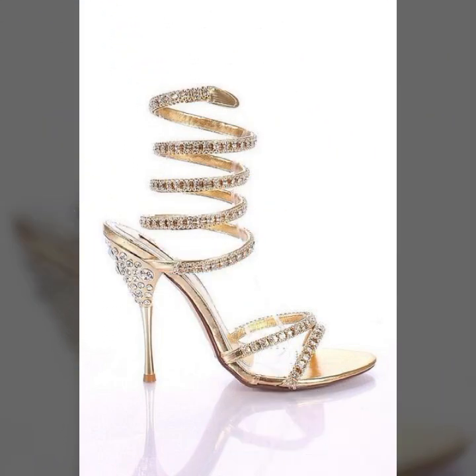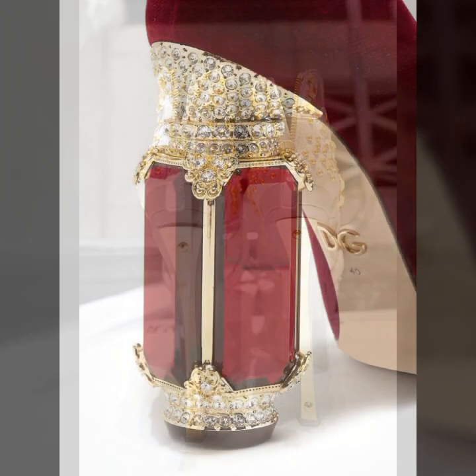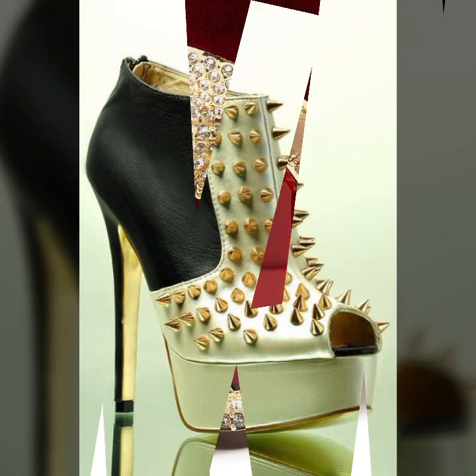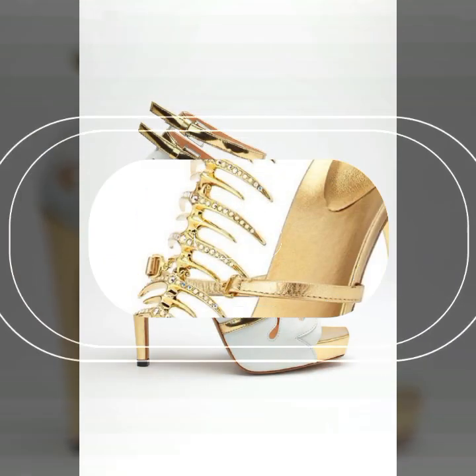Beautiful designs, beautiful ideas. Those ladies who love to wear such type of high heel design, super high heel design — you can visit and see more collection about high heels, super high heels, strappy and without strappy sandal designs. You can see more on my channel.